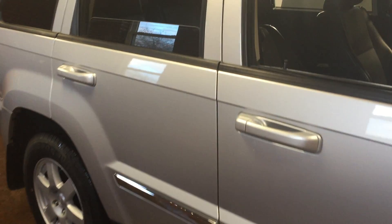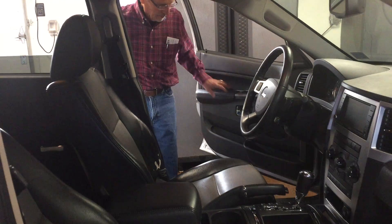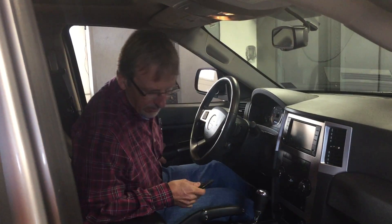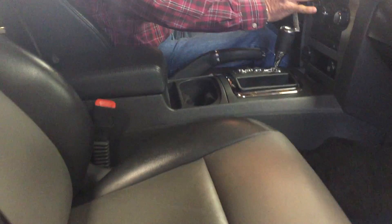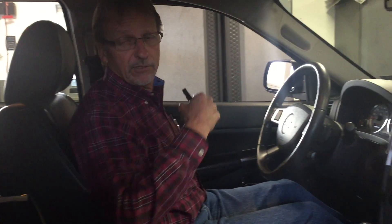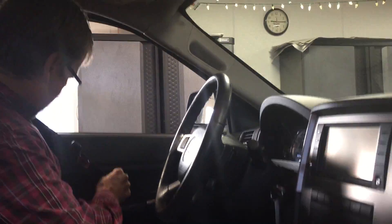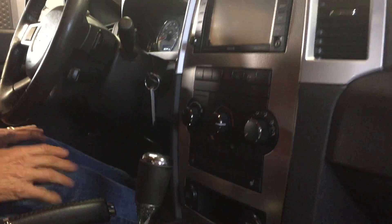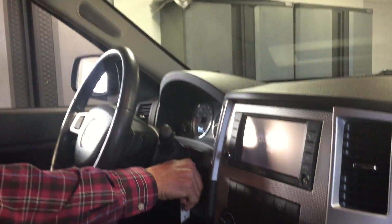Let's take a look inside — beautiful in there as well. Two-tone leather interior, looks sharp, very clean, all the controls, no signs of wear, lots of headroom, side airbags, curtain airbags — makes it a nice safe vehicle. 82,344 miles on the odometer, and Curt Johnson Auto Sales is still putting a six-month unlimited mile warranty on it.